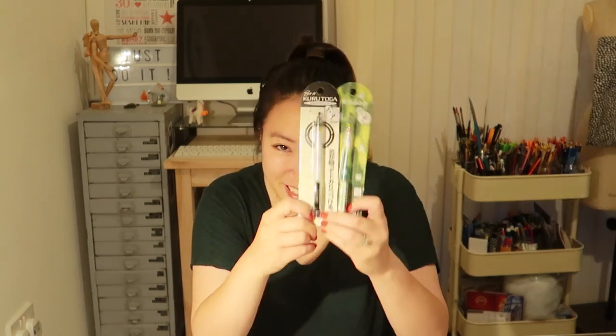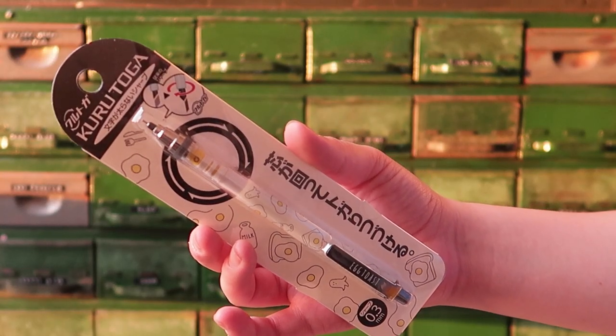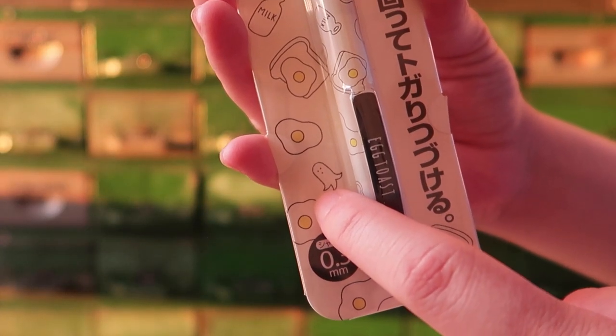So I had to switch the lights on because it was getting a bit dark. The next section is mechanical pencils and these are the Kuru Toga — is that how you say it? I've heard really good things about these actually. This one is the 0.3 millimeter. It's got like eggs, a salt and pepper shape, and it's got a squid — or at least I think it's a squid.